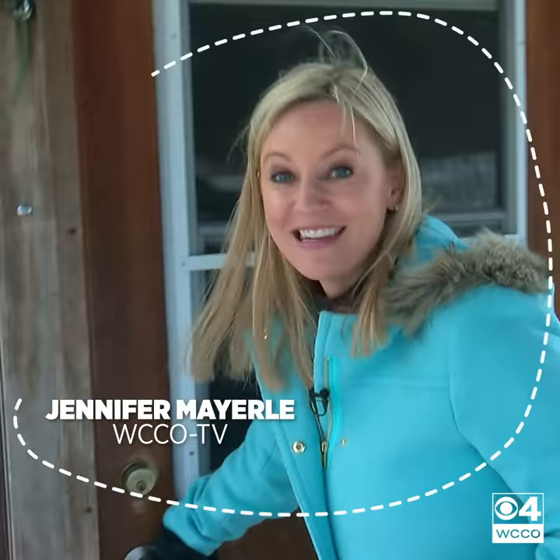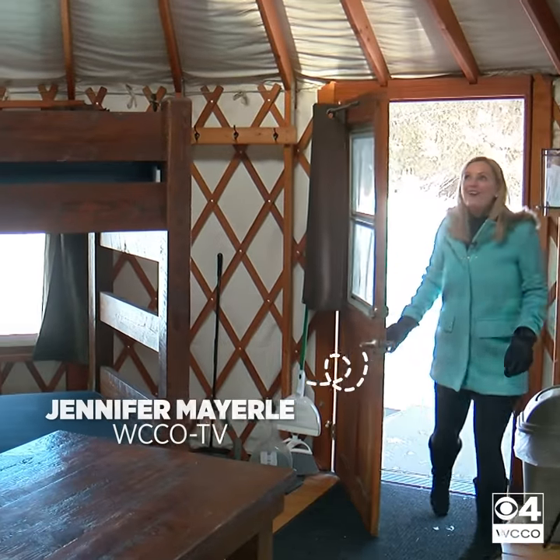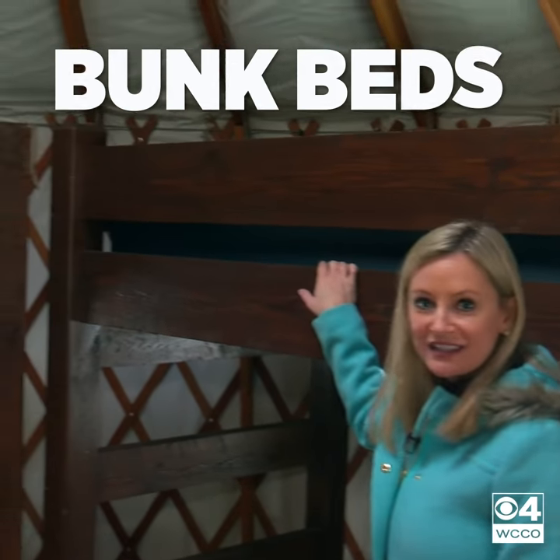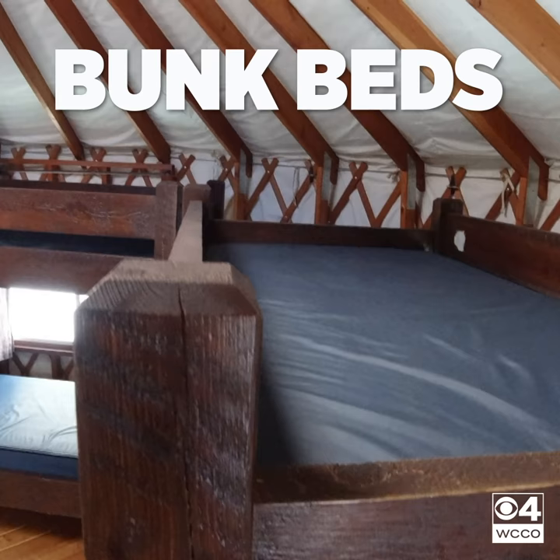Here we are at the yurt. Let's take a look inside. Wow, this is so cool. There is room to sleep seven, and they've got these cool bunk beds right here.